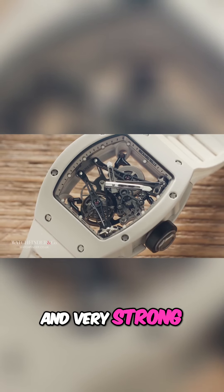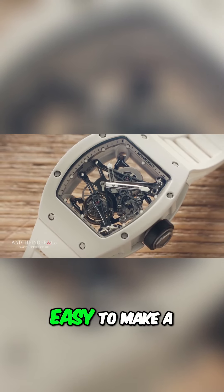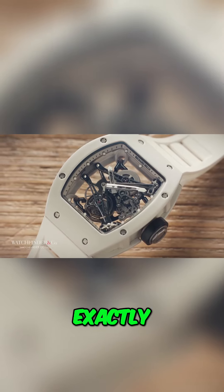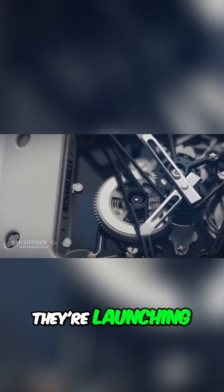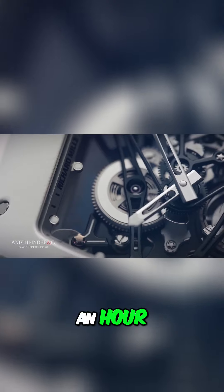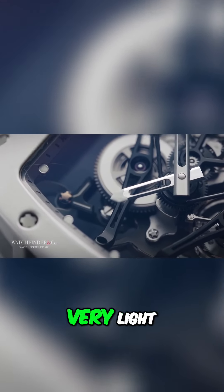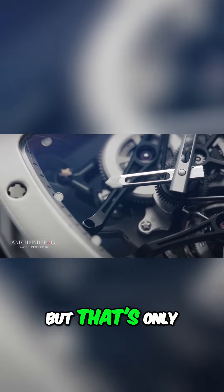Lightweight and very strong. It would have been easy to make a tough watch by making it solid and heavy, but that's not exactly what a pro golfer needs when they're launching a ball at 200 miles an hour. The magnesium is 50% lighter than already very light titanium, but that's only the start.